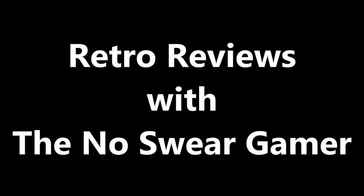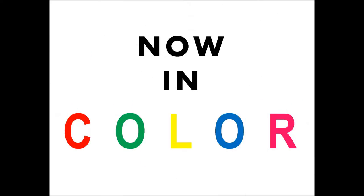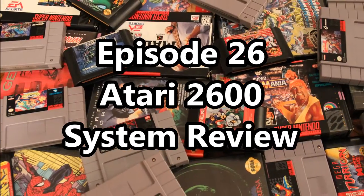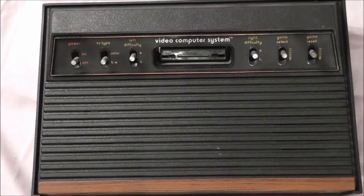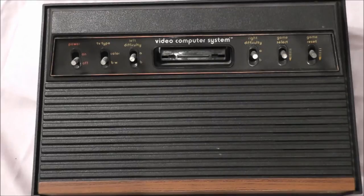Start game now! The fun is back! Oh yes siree! It's the 2600 from Atari!